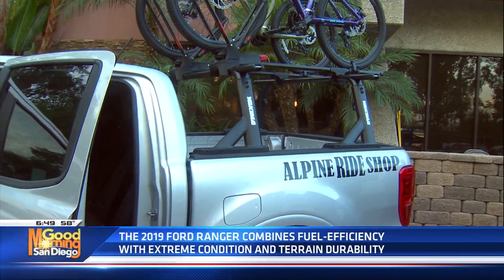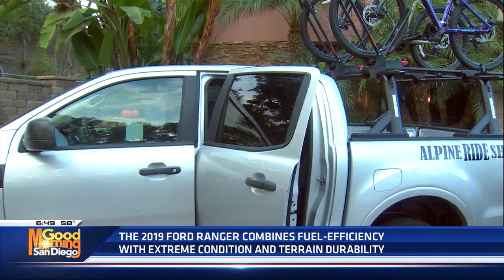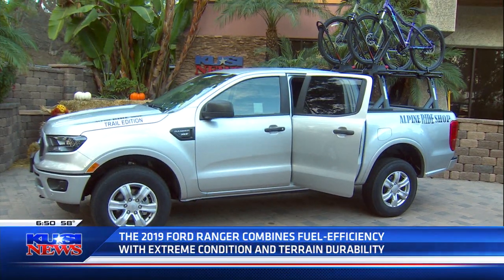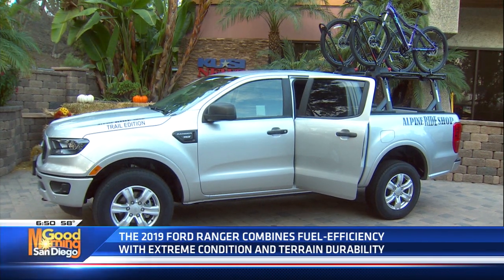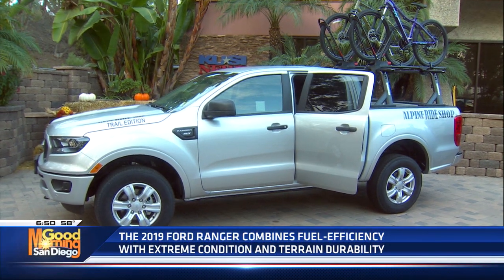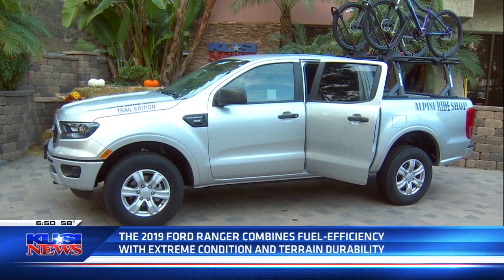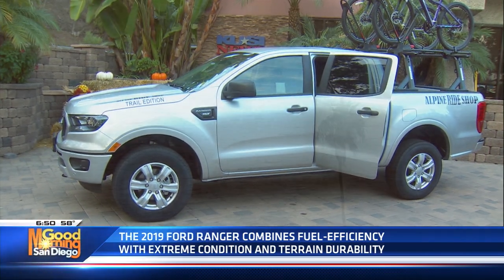El Cajon Ford this Saturday — I think it'll be all weekend, but I'll definitely be there on Saturday. Come down, say hi, take a Ranger for a road test, get yourself a raffle ticket. You don't have to be present to win — just put your information on the ticket. You could win yourself a $500 mountain bike. Check out the 2019 Ford Ranger, and thanks to Alpine Ride Shop for hooking up with Paul. We'll be right back with more Good Morning San Diego.